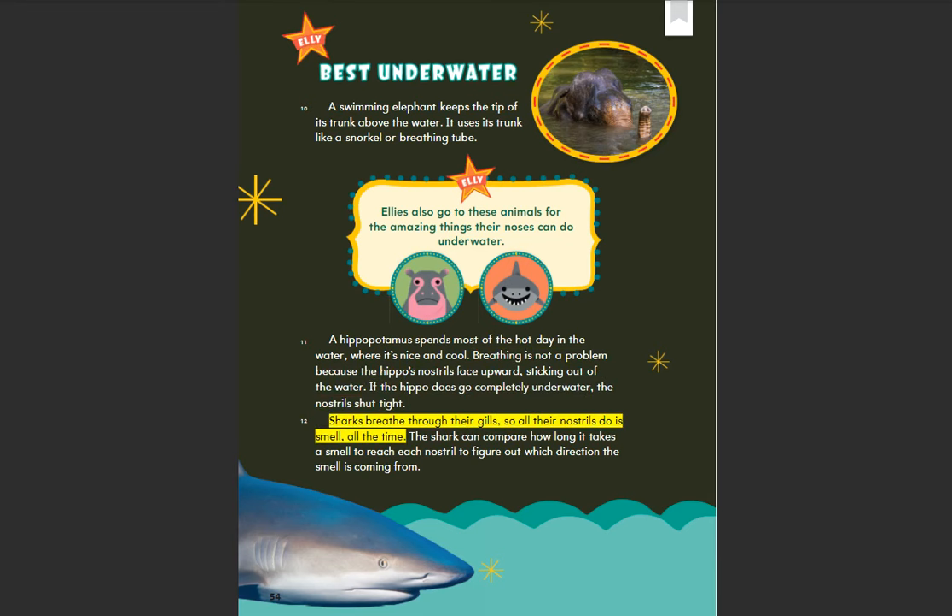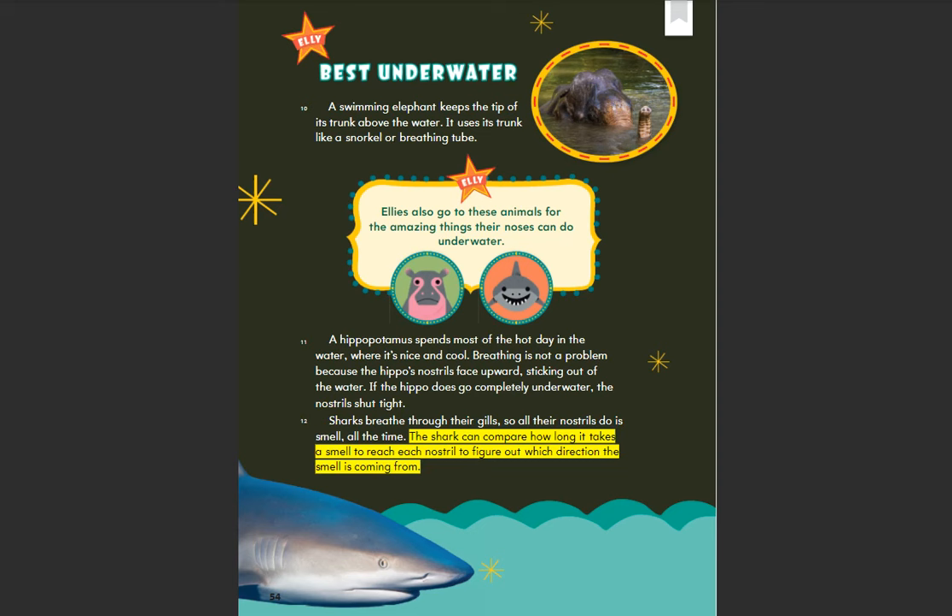Sharks breathe through their gills, so all their nostrils do is smell all the time. The shark can compare how long it takes a smell to reach each nostril to figure out which direction the smell is coming from.